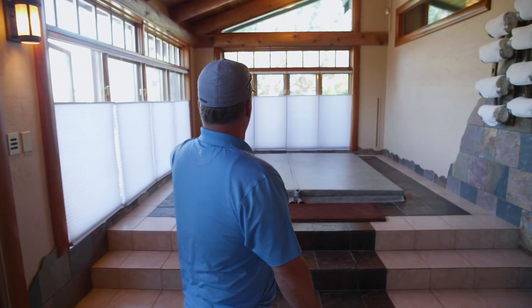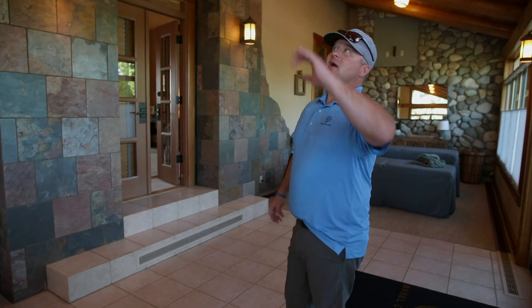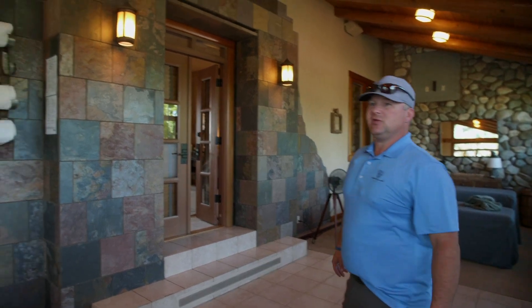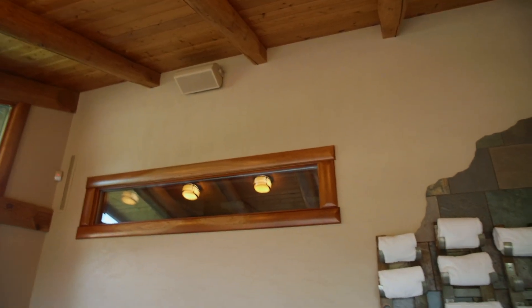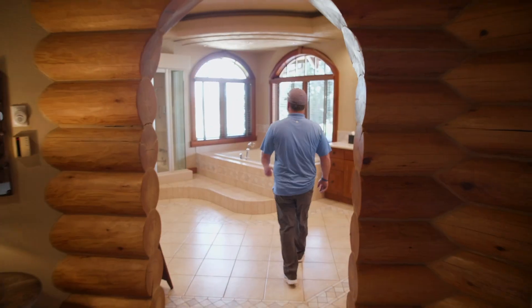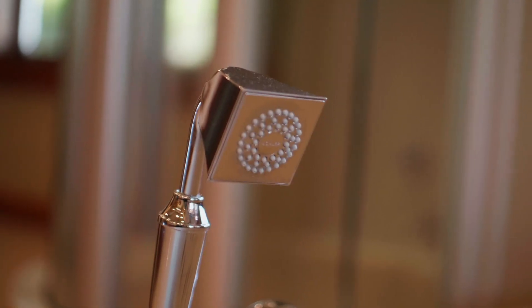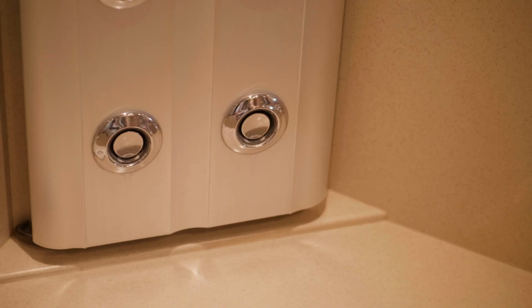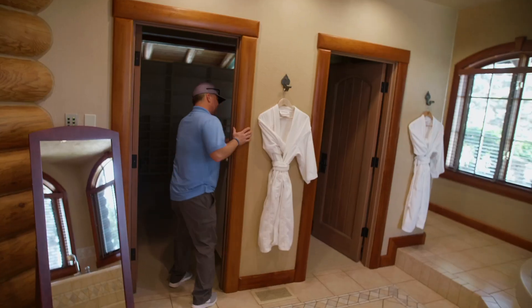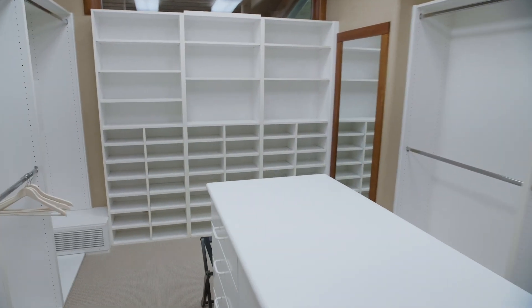The jacuzzi is a nice six-person tub that we dress all up for you. We've got piped music in this room so you can bump tunes, sip wine, get a massage, and enjoy the bubbles. The master bathroom is quite spacious — it's got a jacuzzi and a nice double-head shower with a massage feature. The girls especially love this area during wedding season to get all dolled up, as there's a lot of space to spread out.